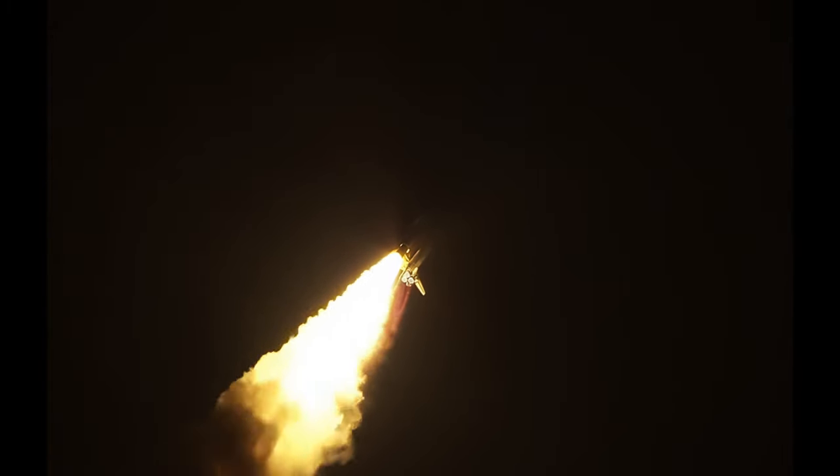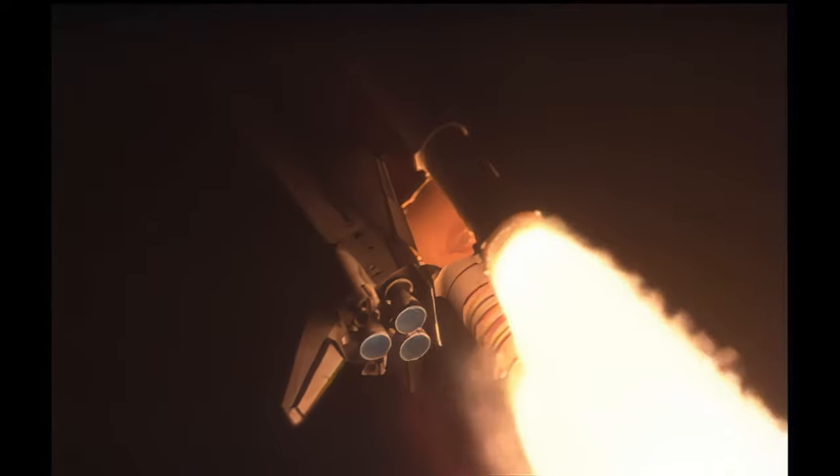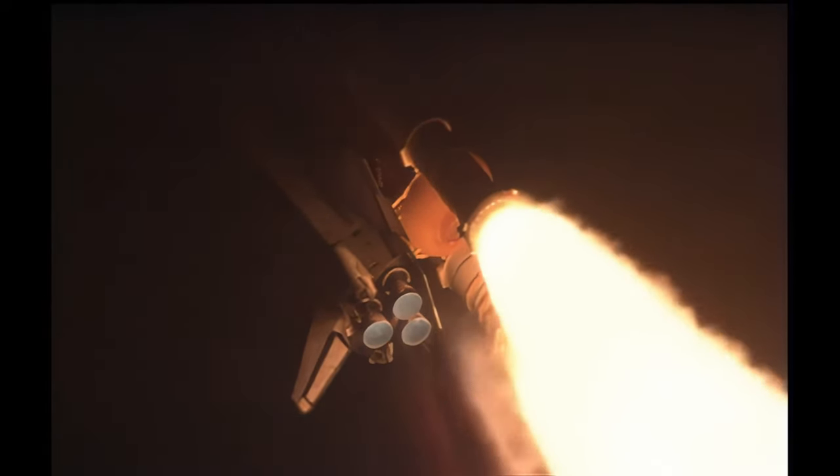32 seconds into the flight. The three liquid fuel main engines soon will throttle back to 72% of rated performance down in the bucket, reducing the stress on the shuttle as it goes transonic. Discovery three and a half miles in altitude, four miles downrange from the Kennedy Space Center. Standing by for the throttle up call now from Capcom Eric Bode.